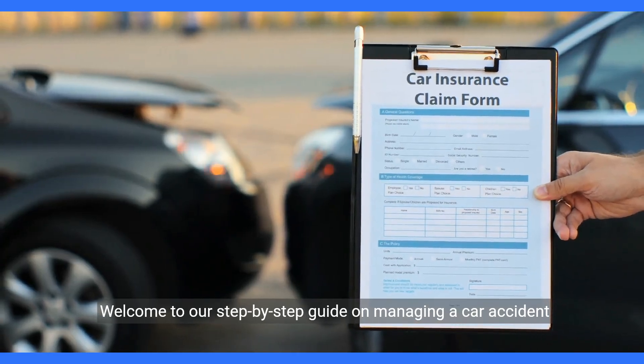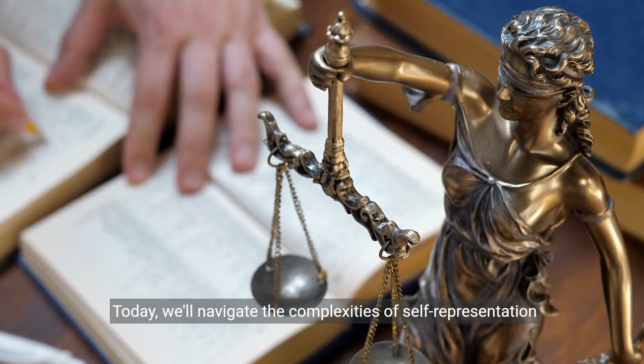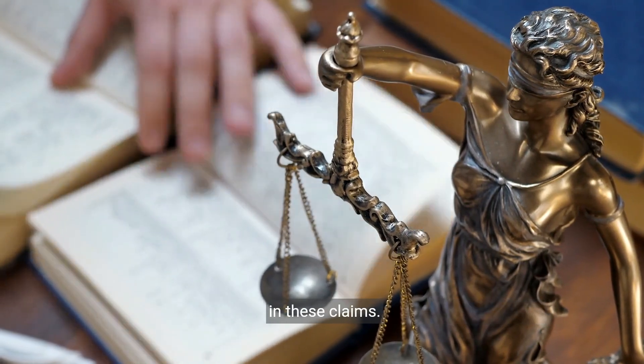Welcome to our step-by-step guide on managing a car accident claim on your own. Today, we'll navigate the complexities of self-representation in these claims.